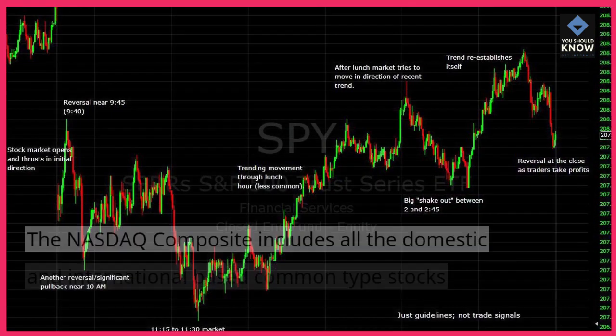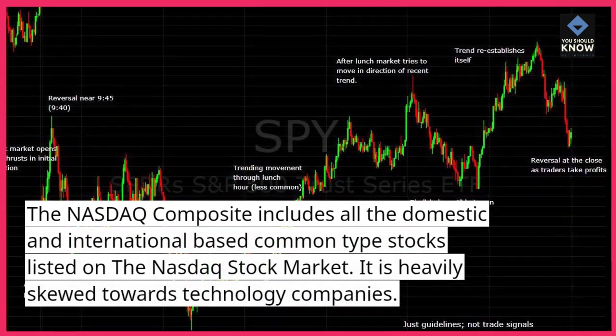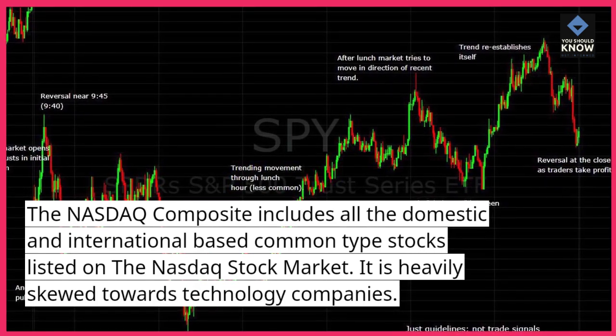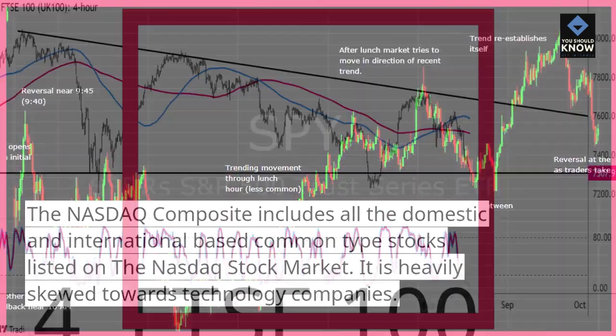NASDAQ Composite. The NASDAQ Composite includes all the domestic and international-based common type stocks listed on the NASDAQ stock market. It is heavily skewed towards technology companies.